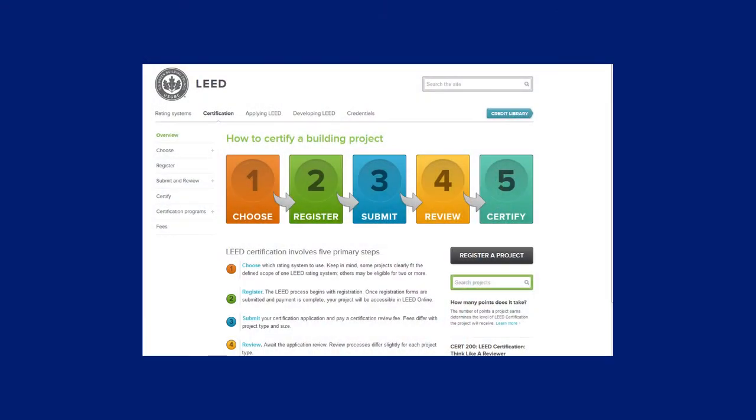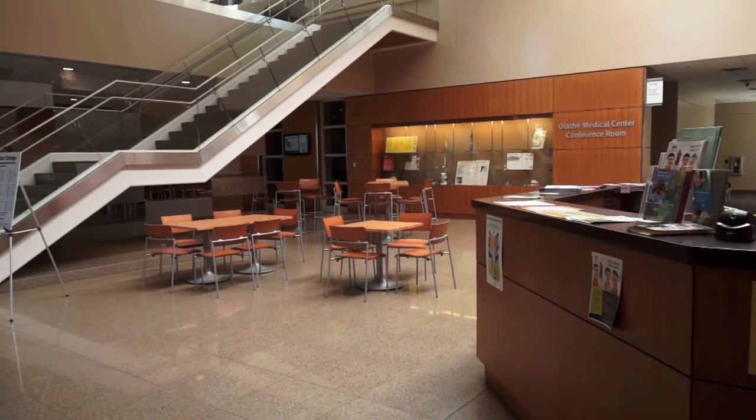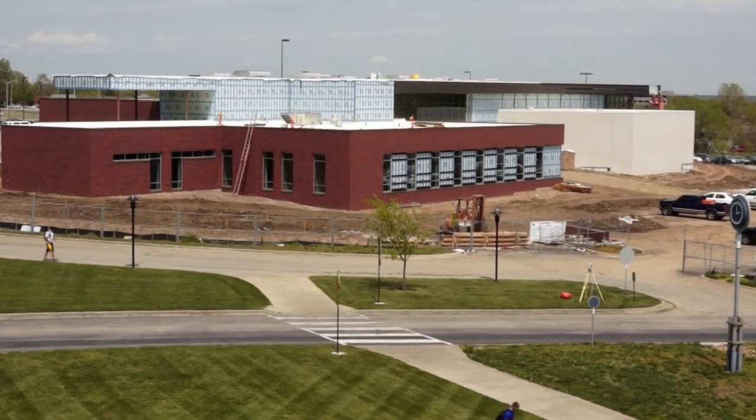Galileo's Pavilion is perhaps the crowning jewel in Johnson County Community College's green building portfolio. It was designed to LEED platinum standards and the LEED certification process is ongoing. The other elements of the green building portfolio here at JCCC include the Olathe Health Education Center, which was certified LEED gold largely due to its innovative geothermal system, and the ongoing culinary academy under construction, which will be LEED silver once completed.